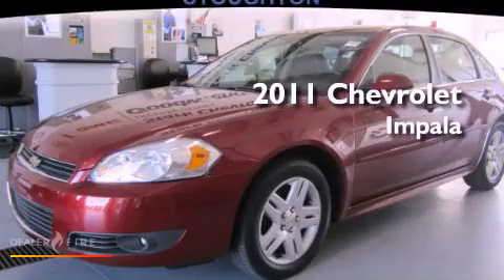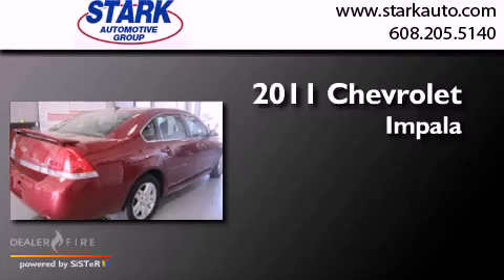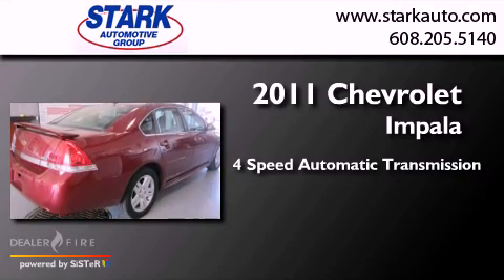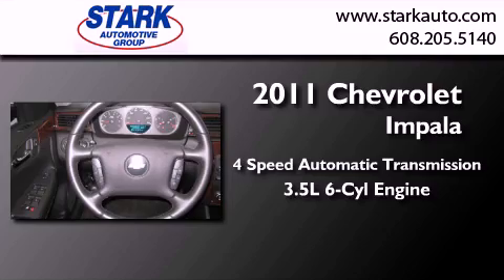This is a certified pre-owned 2011 Chevrolet Impala. This four-door sedan has a four-speed automatic transmission and a 3.5-liter V6.